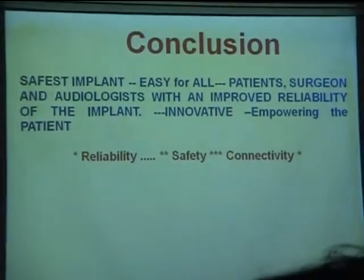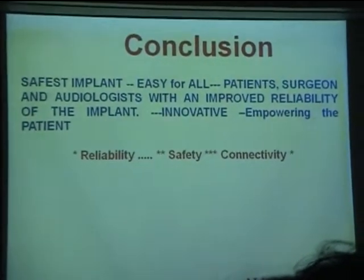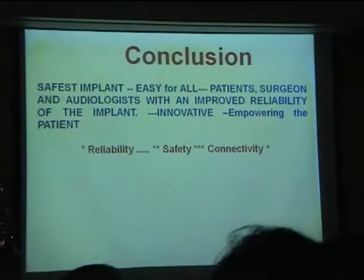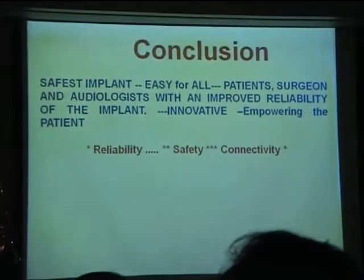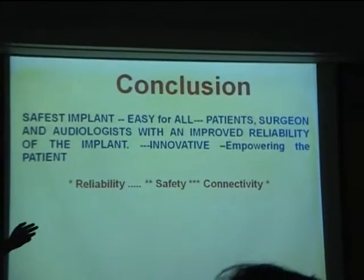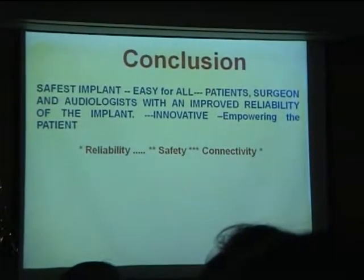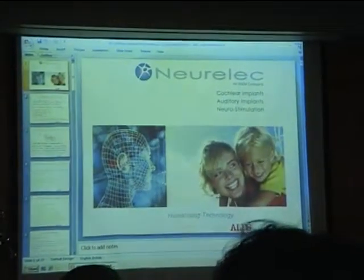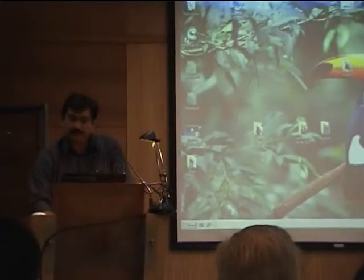In conclusion, we are talking about solutions to the patient and empowering the patient. It is the safest implant available today — easy for the patient, the surgeon, the audiologist, and the teachers of the hearing implant. Improved reliability and very innovative. The buzzwords are reliability. I'd like to show surgeons a very small film. I still have one and a half minutes.